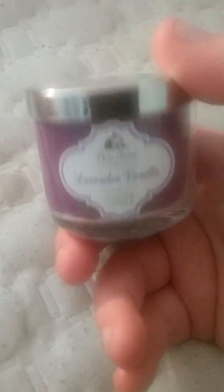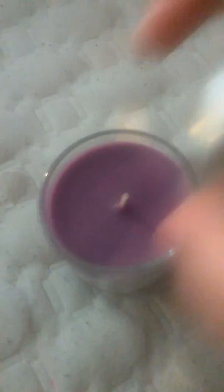A candle — lavender vanilla, White Barn. It smells very good. The color is just a simple, nice purple. It smells very good.